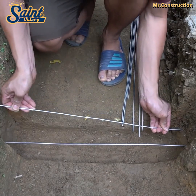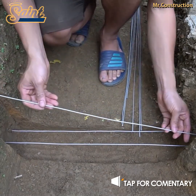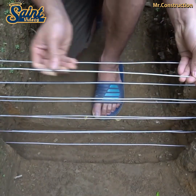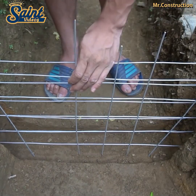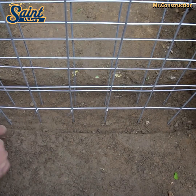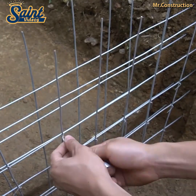Hydropower or hydro energy is a form of renewable energy that uses the water stored in dams as well as flowing in rivers to create electricity in hydropower plants. The falling water rotates blades of a turbine, which then spins a generator that converts the mechanical energy of the spinning turbine into electrical energy.